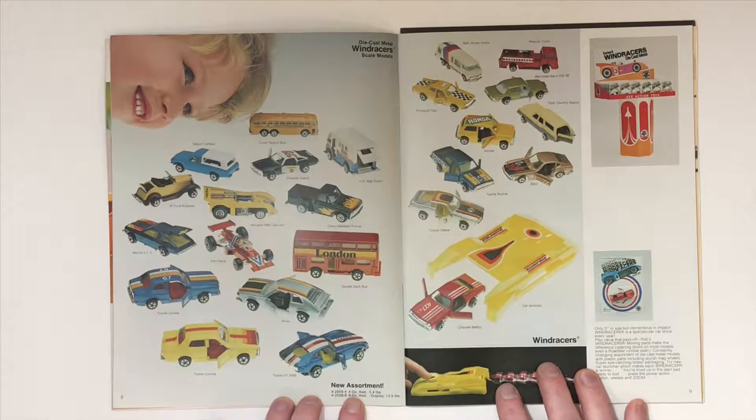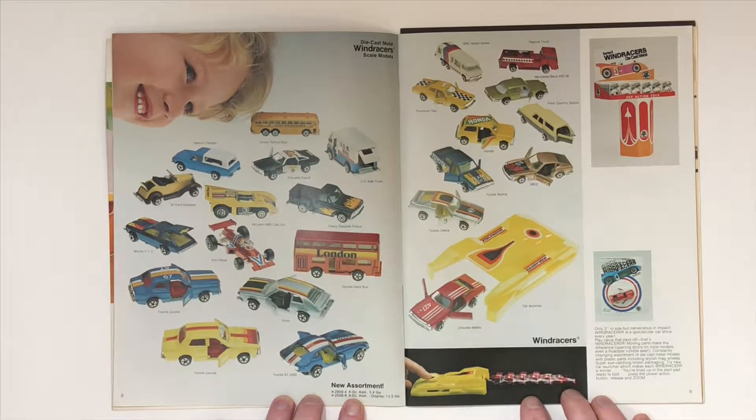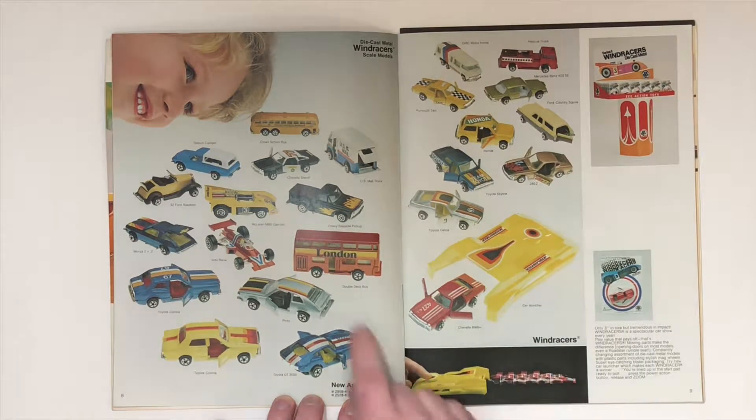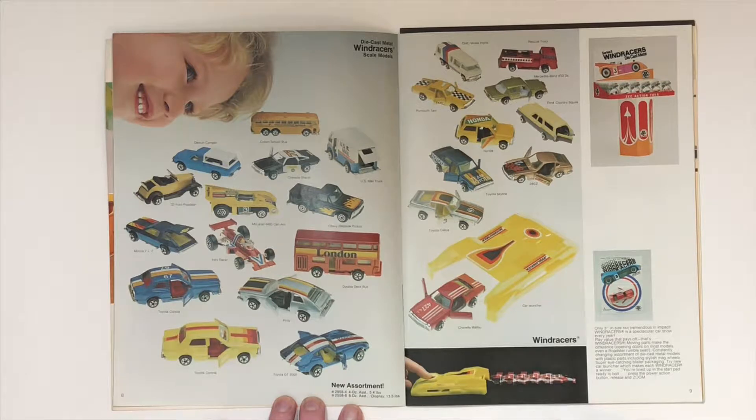Here we go — the Wind Racers. These are really cool; they've got opening doors and back hatches. The double-decker bus has a sliding door. These are features that we just don't see on a lot of dollar die-cast toys today.